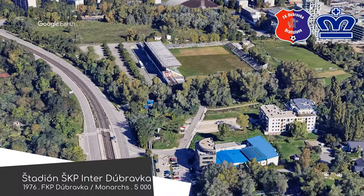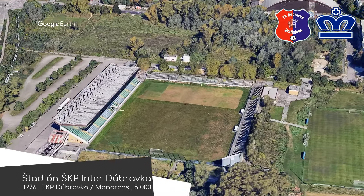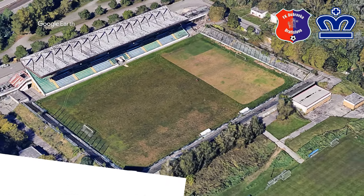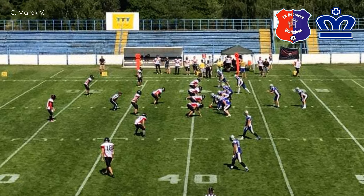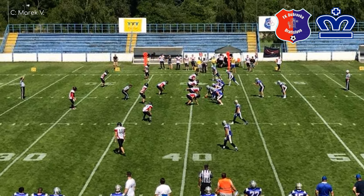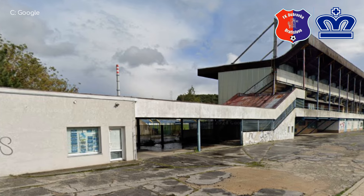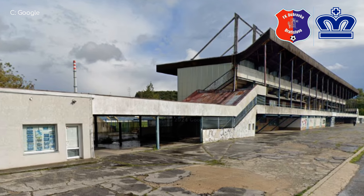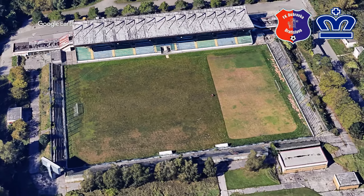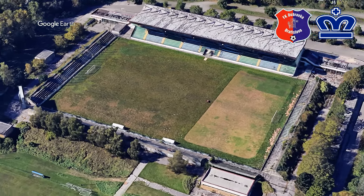Štadión SKP Inter Dúbravka. This place is currently home to a couple of teams, including the one in its title. But perhaps the biggest team on this ground is the Bratislava Monarchs, an American football team who are not only the biggest but also the very first American football club in Slovakia. They formed just a few years after the NFL was first televised in the country in 1993. The stadium is certainly not in great condition, but at least most of the capacity is coming from covered seating.